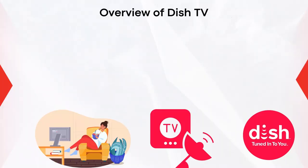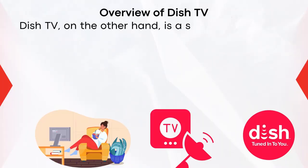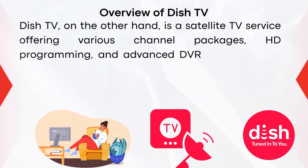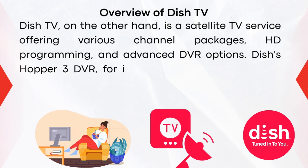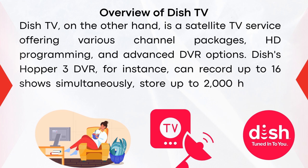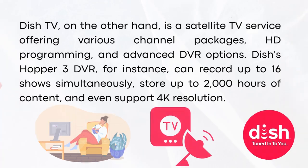Dish TV, on the other hand, is a satellite TV service offering various channel packages, HD programming, and advanced DVR options. Dish's Hopper 3 DVR, for instance, can record up to 16 shows simultaneously, store up to 2,000 hours of content, and even support 4K resolution.